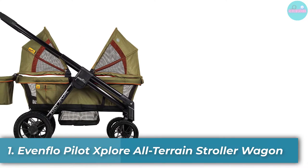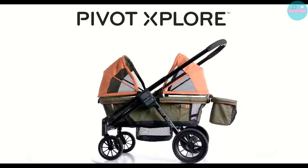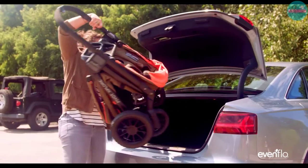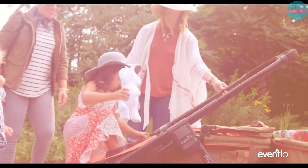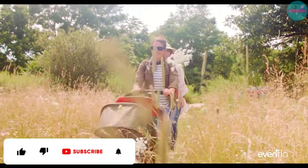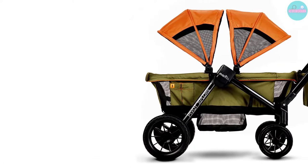Number 1: Evenflow Pilot Explorer All-Terrain Stroller Wagon. Do you want to push your stroller wagon or pull it? With this one, you can decide on the fly or switch in the middle of your outing. With this stroller wagon from Evenflow, you can simply pivot the handle to turn it into a stroller that you push or a wagon that you pull. If you only have one child with you, you can easily rotate your stroller wagon into just a wagon. The weight limit is 120 pounds, so you should be able to use this stroller wagon for quite some time before your kids outgrow it.